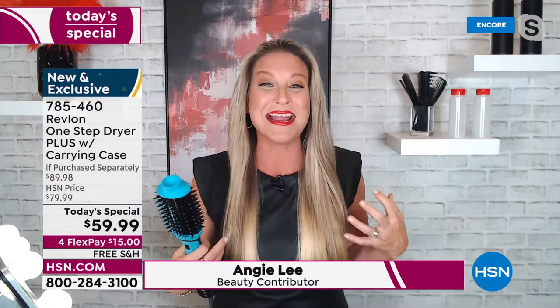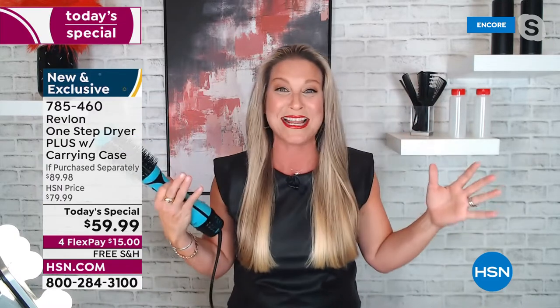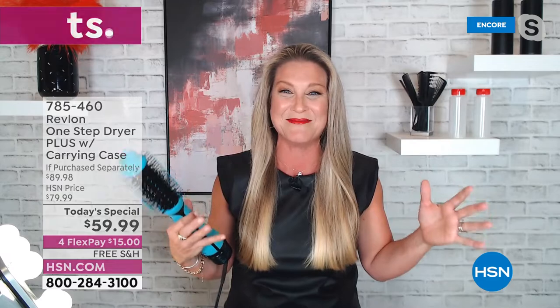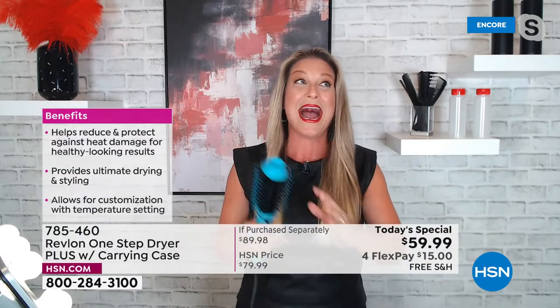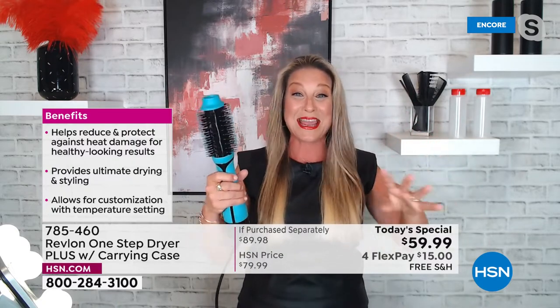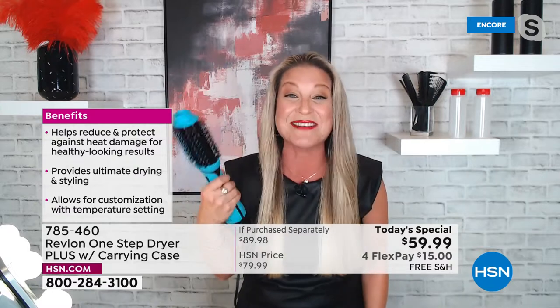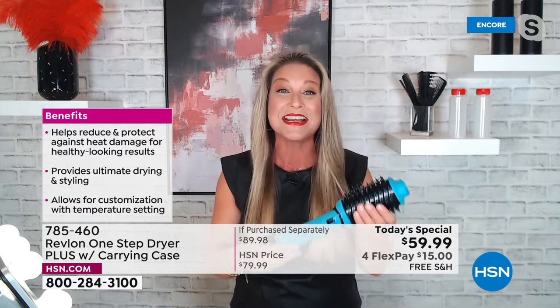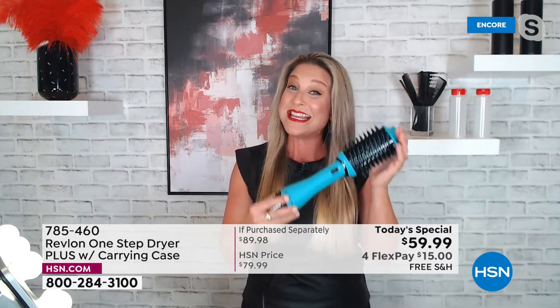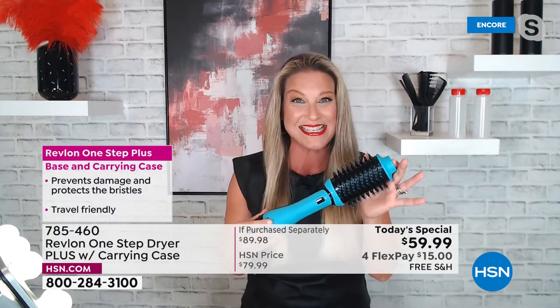Welcome! I was getting so excited because I just went from doing my hair with four different tools taking an hour to one tool in 15 minutes. It really is a game changer. I'm so excited to finally be back with Revlon — they are the originals, the OGs, the pioneers of this technology.